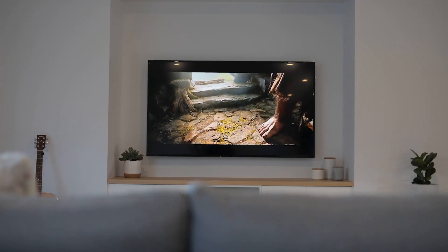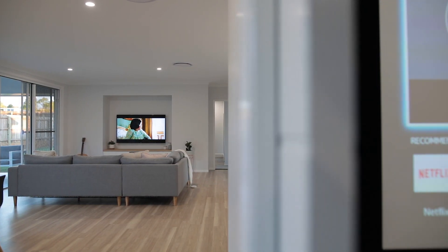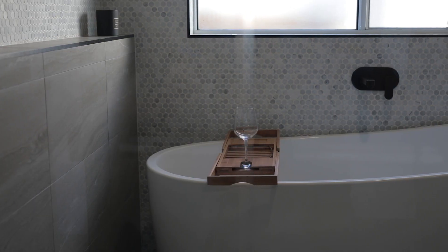Some of my favourite features of this home include the massive galley kitchen, the home cinema with tiered seating layout, and the luxurious master suite with a beautiful wet room design en-suite.